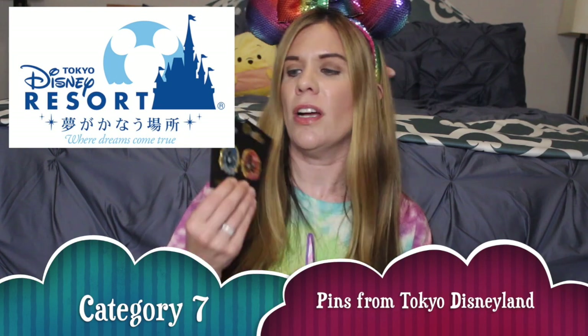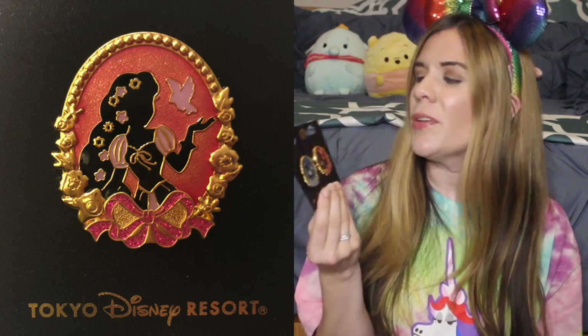Hopping over to the Asian parks — the first pins I'm showing are from Tokyo Disneyland: a Cinderella and a Rapunzel pin from the same series. I do have a third pin — an Ariel pin — but I can't find it at the moment. One of the reasons I'm including these is that they are absolutely beautiful and very elegant. They remind me a lot of the stunning silhouette pins Shop Disney is rolling out right now. I particularly love the colors and Rapunzel's hair with all the flowers against her silhouette.